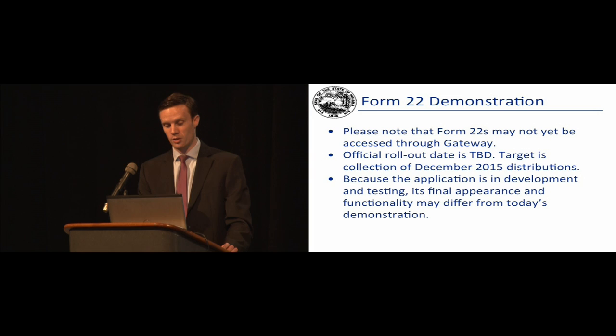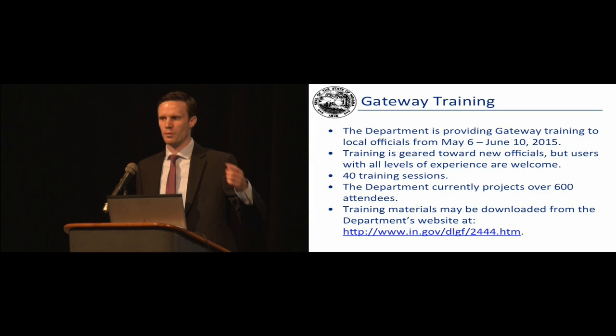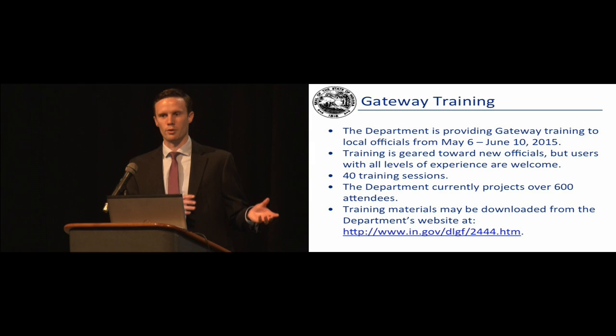For the last minute or two, I want to talk about Gateway Training. We're providing Gateway training over a roughly month-long process from early May through early June. We did one on Tuesday at the Government Center. We have approximately 40 training sessions across the state, and at the time I submitted this deck we had 600 people registered — now we're over 700. We're receiving a lot of really good feedback from new officials finding it useful. There are not a ton of changes to the budget application this year, which I'm sure will be a relief. If you haven't been to Gateway Training, we still have sessions available around the state over the next couple weeks.